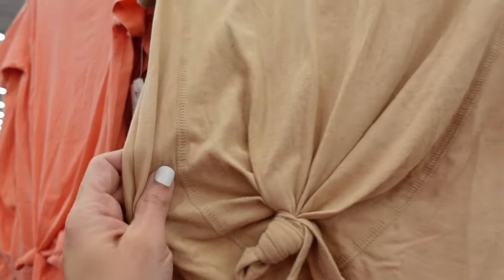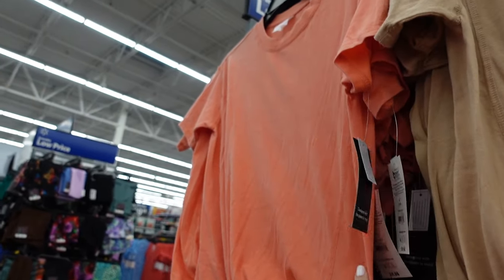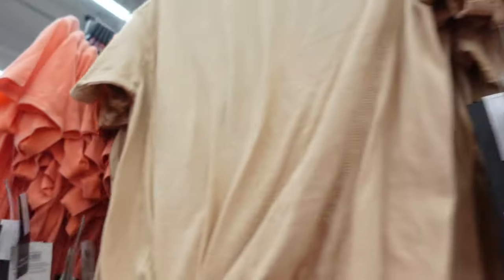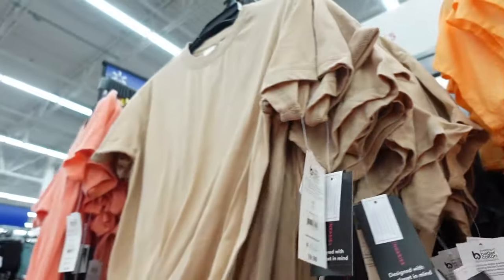New colors in that high neck tee — now they have this brown with a side stripe you can untie, also this orange. Really nice quality. There's a lavender and the charcoal we saw before. They're $9.98.